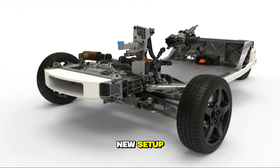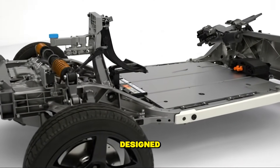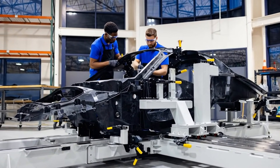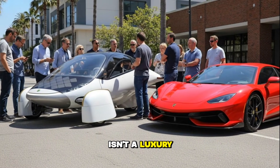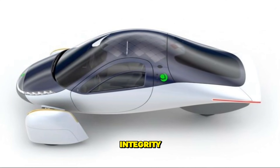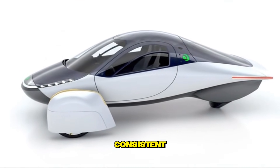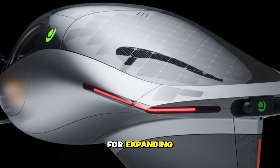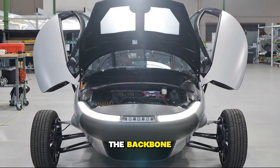At the center of this new setup is something incredibly important: a large-scale precision assembly fixture designed to align the body and structural components with unmatched dimensional accuracy. In ultra-efficient EVs, precision isn't a luxury — it's the difference between efficiency, aerodynamics, structural integrity, and long-term reliability. This fixture ensures faster throughput, consistent alignment, repeatable quality, and a technical baseline for expanding into future low-volume assembly. This isn't just equipment — this is the backbone of Aptera's future.